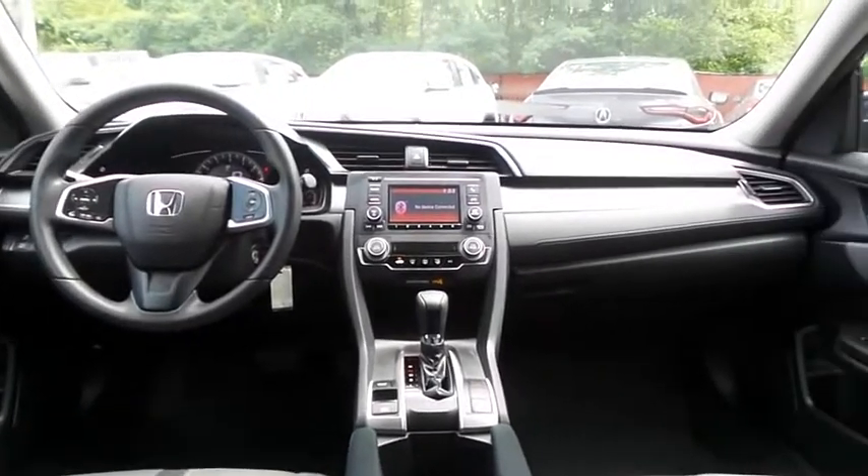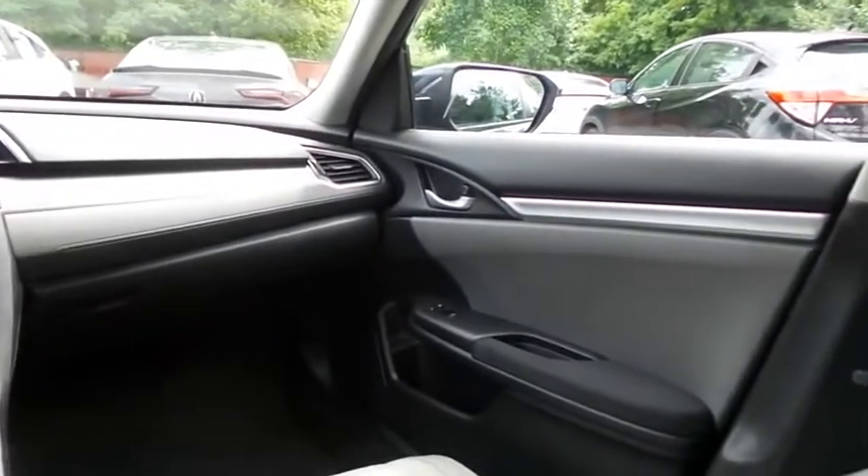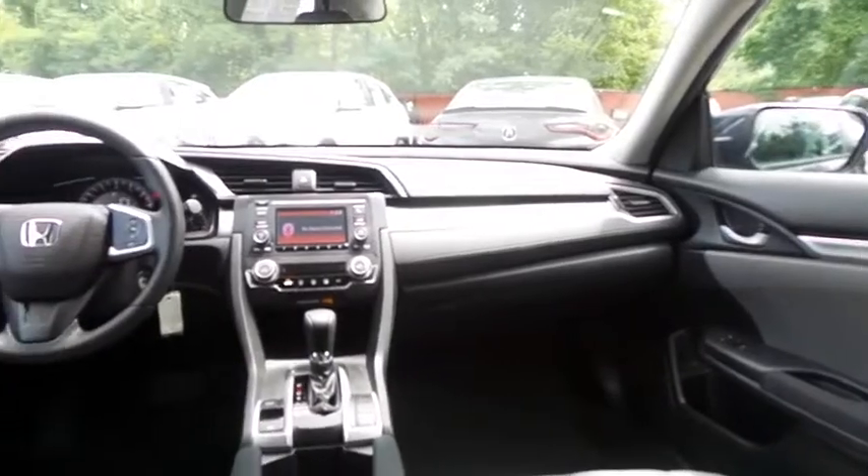It has a telescoping steering wheel with radio controls, with a 4-speaker 160-watt sound system with USB port and Bluetooth audio.